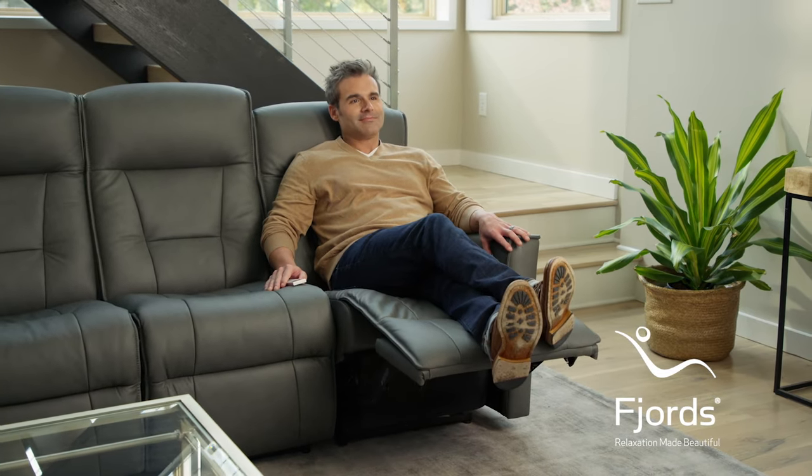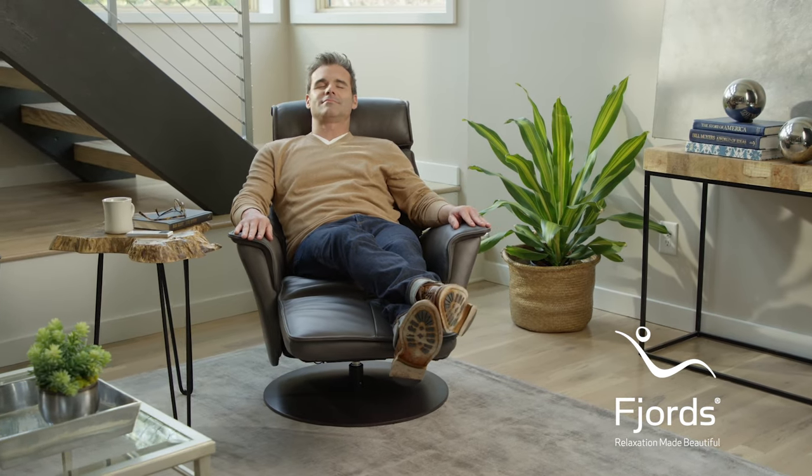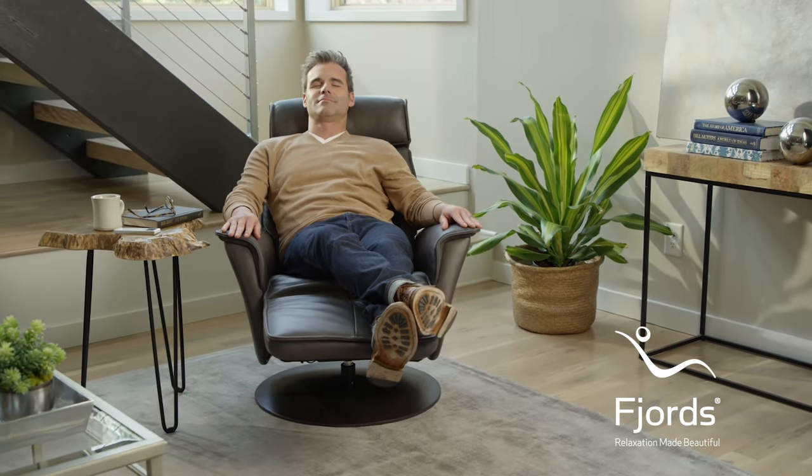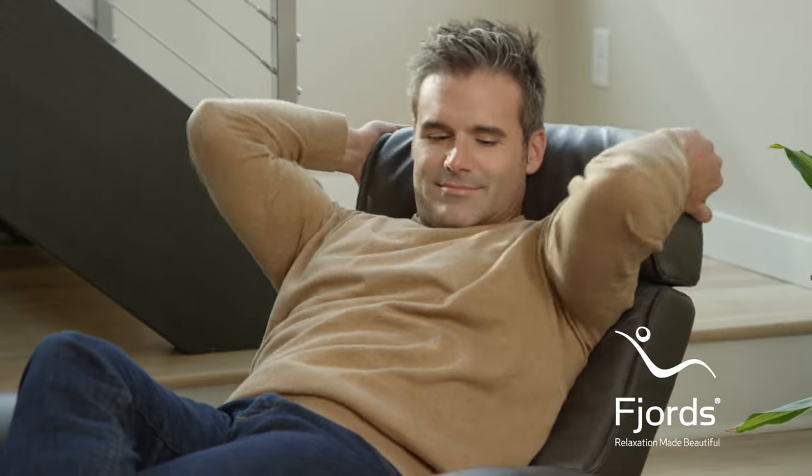Think about reclining while watching TV, playing on your phone, or reading your favorite book. Most furniture does not account for additional head and neck support. Fjord's does. Our active release system is built into every one of our recliners. It automatically provides optimal head and back support, and if desired, it can be easily adjusted by a simple movement to enhance your seating experience.